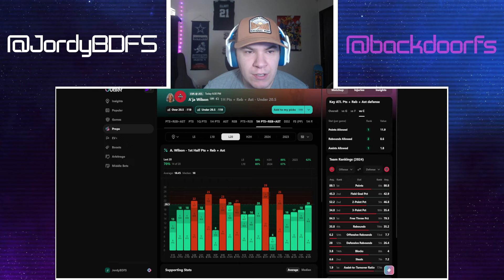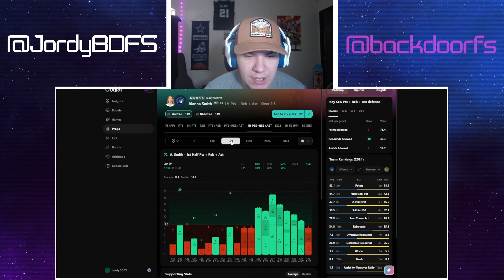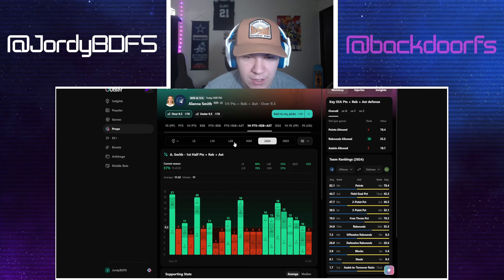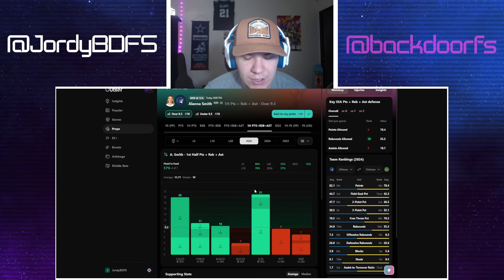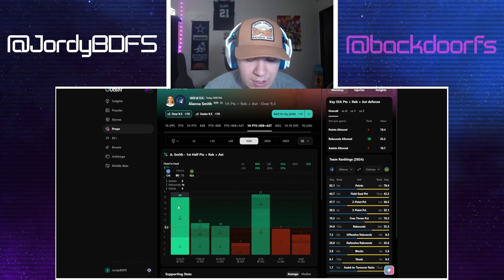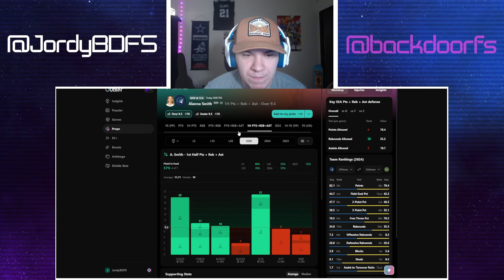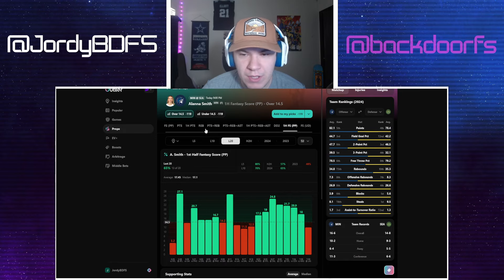That looks like a great under so taking that one. Then Alana Smith — taking her over on first-half PRA on Underdog. They don't have her fantasy score but the PRA looks good too. She's gone over this in seven out of her last 10 games and 11 out of her last 20. She's very active in the first half — I always love taking her first-half props. About 50-50 on the year with this play, but in the head-to-head she does well, going over four out of seven times. She's had monster halves — six points and 14 rebounds, 16 points and four rebounds — so there's real upside here.